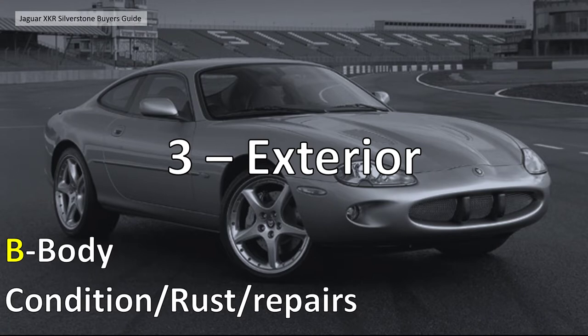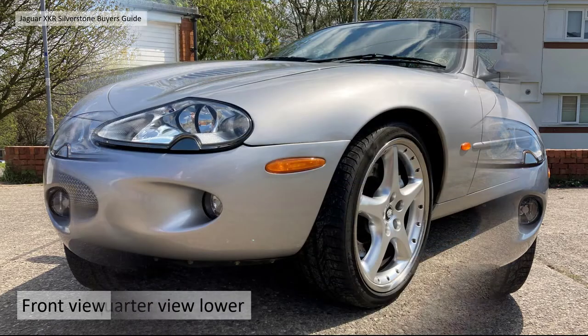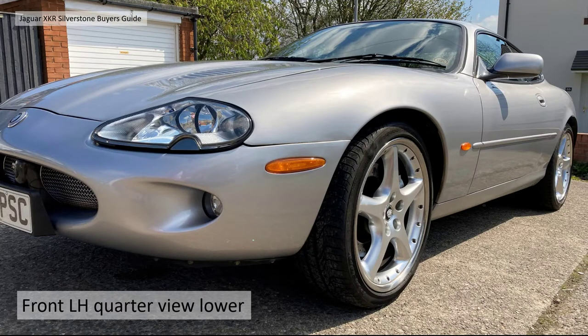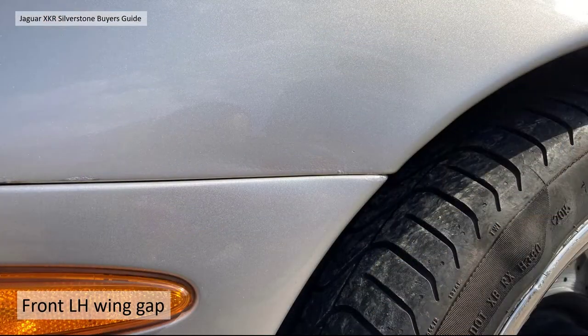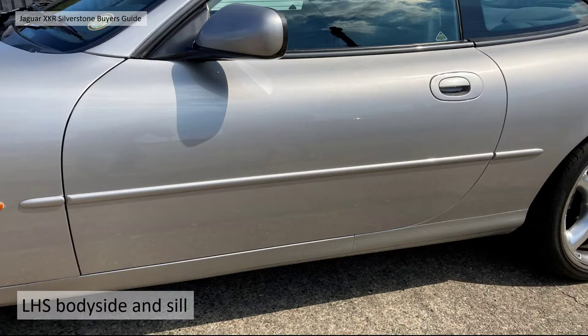Section 3 - the exterior. Going back to the buyer's guide, B for Body: we're looking for overall condition, panel fit, any rust and repairs. On the front bumper there are very few stone chips - it's in very good condition. The front left-hand quarter shows a bit of a panel gap issue with the front bumper that possibly needs resetting. It doesn't look like there's tremendous damage, but it would be nice if that panel gap were better. The front wheel arch is very clean and the sill looks good.